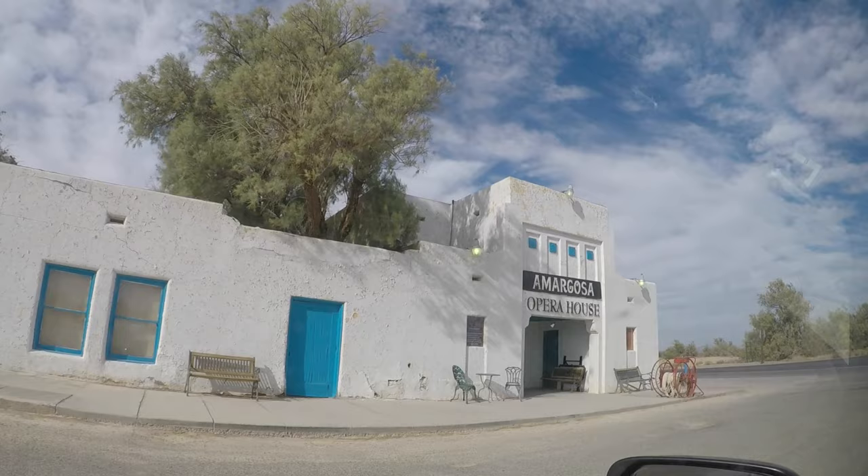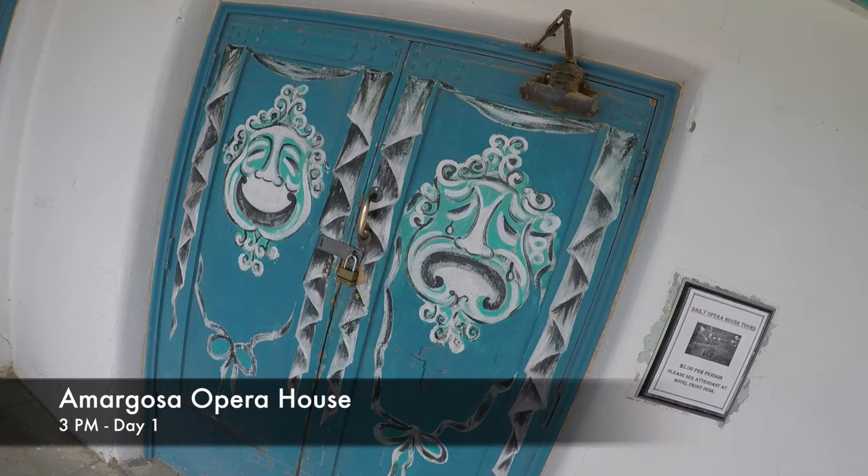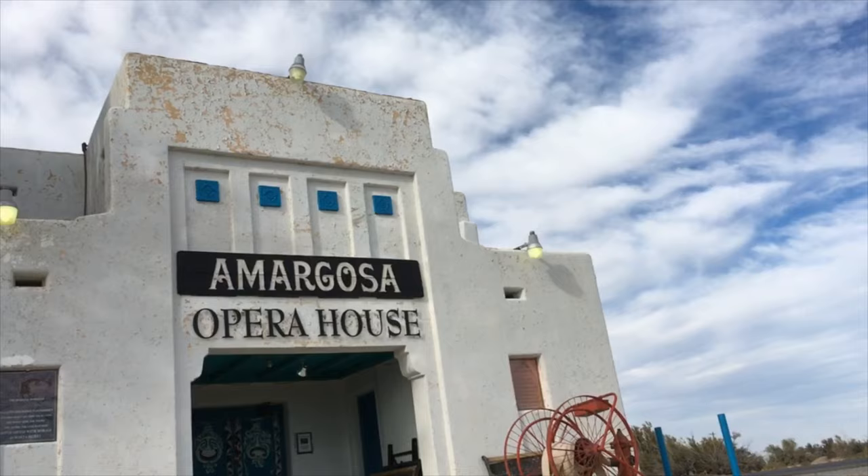So we're in Death Valley Junction at the Amargosa Opera House. I just paid the $5 to have a lady at the hotel come and take us on a tour.